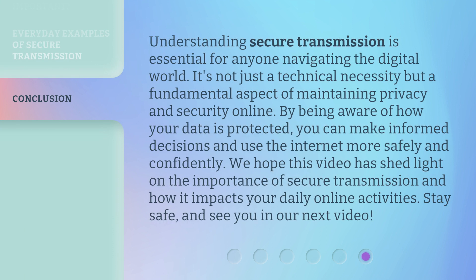Understanding secure transmission is essential for anyone navigating the digital world. It's not just a technical necessity but a fundamental aspect of maintaining privacy and security online. By being aware of how your data is protected, you can make informed decisions and use the internet more safely and confidently. We hope this video has shed light on the importance of secure transmission and how it impacts your daily online activities. Stay safe, and see you in our next video.